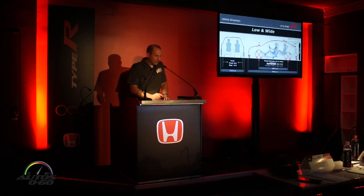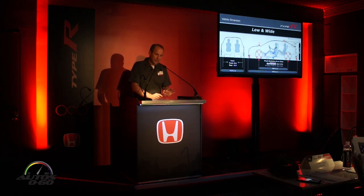The overall proportions for the new Civic Type R are based on the 10th generation Civic platform, with its low and wide proportions that help the car's dynamics — and the Type R benefits from that as well. We've lowered the center of gravity compared to the previous generation Type R, and it's on a longer wheelbase and a wider track, all combining to deliver a more high-speed stable car with better cornering dynamics.